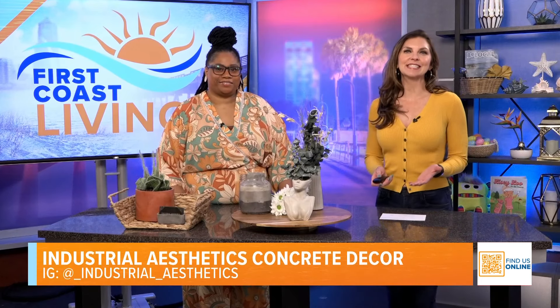We love supporting small local businesses, and today we have Ally of Industrial Aesthetics to tell us all about her concrete decor business. Welcome to the show, great to see you! Thanks for having me.